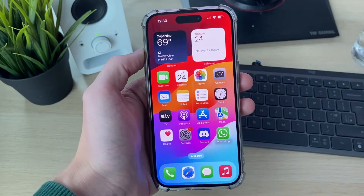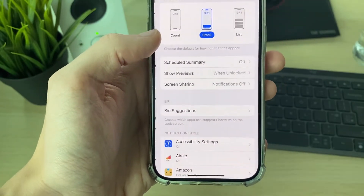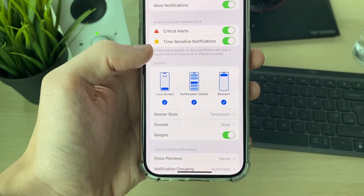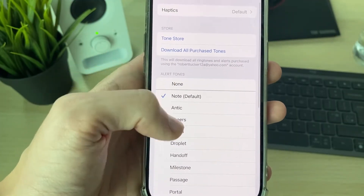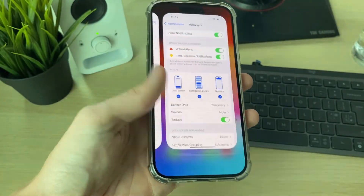If that still isn't working, open up your Settings and scroll down until you find Notifications. Scroll down again to find Messages and click on it. Then make sure Sounds is on — click on Sounds and choose a sound. If it's set to None, that's why it's not working, so choose a sound.